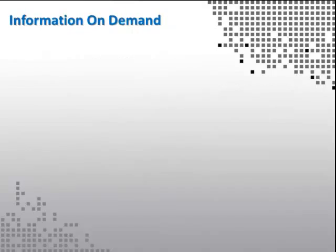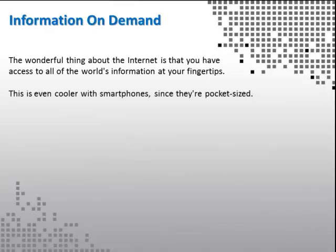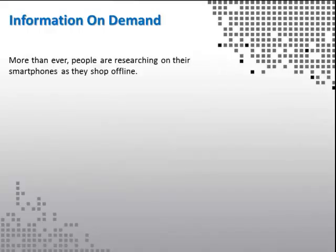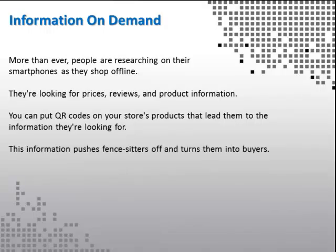Information on demand. The wonderful thing about the internet is that you have access to all of the world's information at your fingertips. This is even cooler with smartphones, since they're pocket-sized. You can take them out anywhere and find out about a product you're thinking of buying, a bottle of wine you're drinking, or a service you're thinking of trying. More than ever, people are researching on their smartphones as they shop offline — looking for prices, reviews, and product information. You can put QR codes on your store's products that lead them to the information they're looking for, pushing fence-sitters off and turning them into buyers.